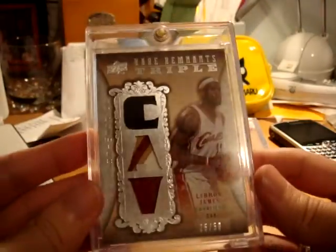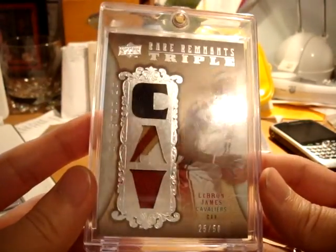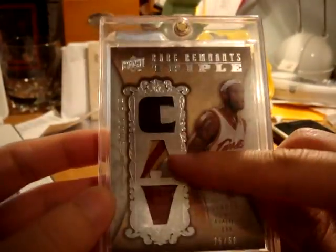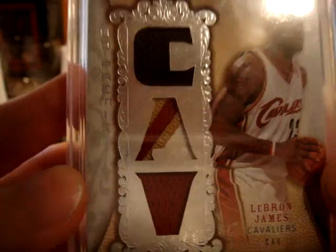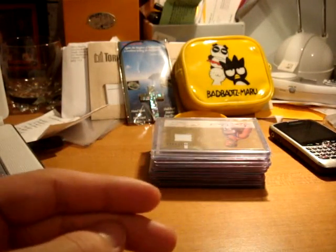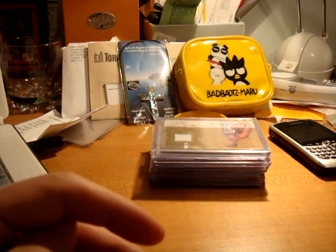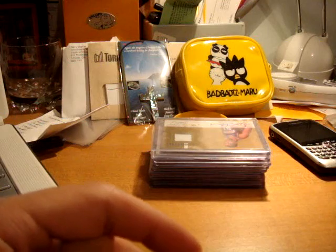And last from the lot I'm going to show you guys — this is a very nice triple game-used of LeBron, numbered 25 out of 50: jersey, patch, jersey. And that's a really, really nice patch in the middle right there. Big shout out to ScottyRadman17, everyone please give him a sub. And yeah, next up is going to be for my Wilson Chandler PC.